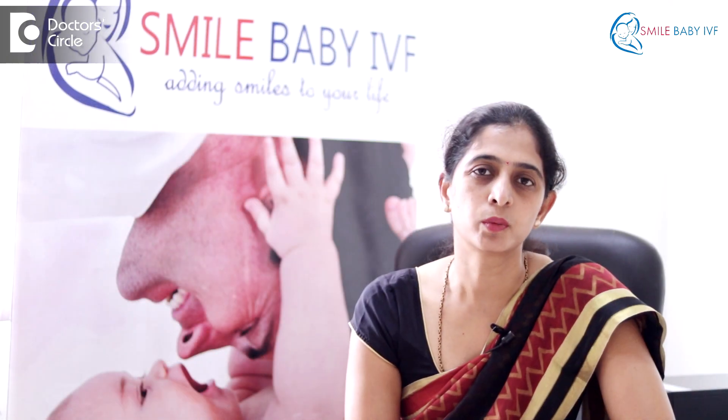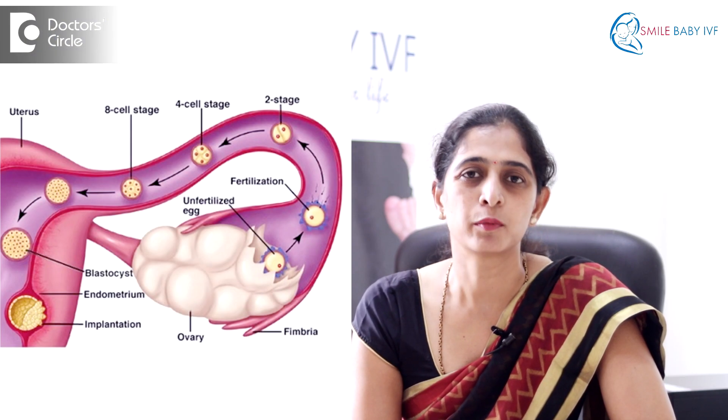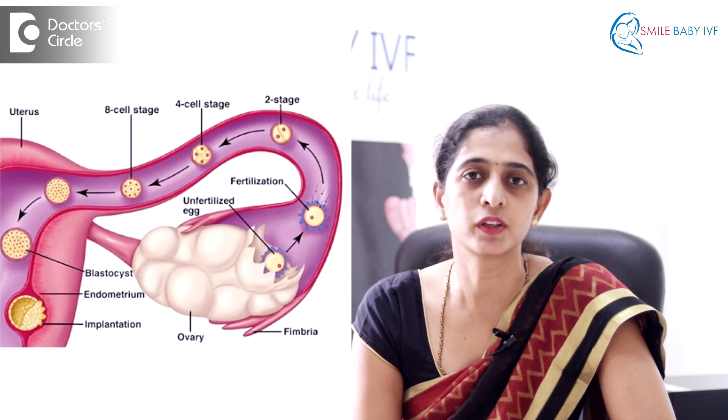The fallopian tubes are thin tubes which are used to transport the eggs from the ovary to the uterus. These are the regions where fertilization occurs, and the embryo formed is then transported into the uterus.